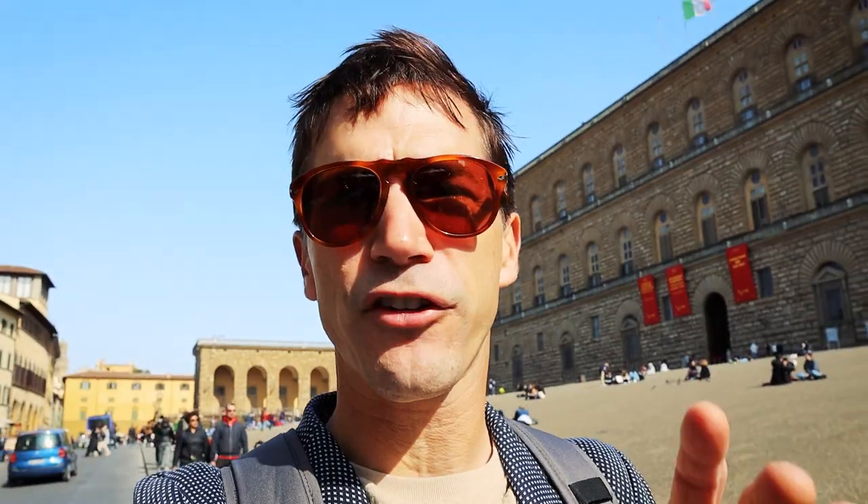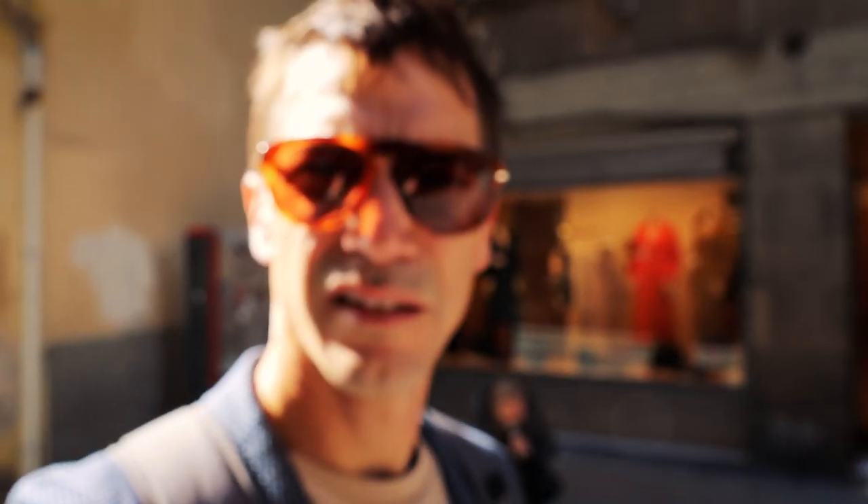Regarding your vaccination pass, make sure it's up to date. That first primary cycle — your two-dose cycle, or one dose if you get the J&J — needs to be done within the last nine months. If that's not the case, you're going to need the booster, and there's no time limit on the booster.